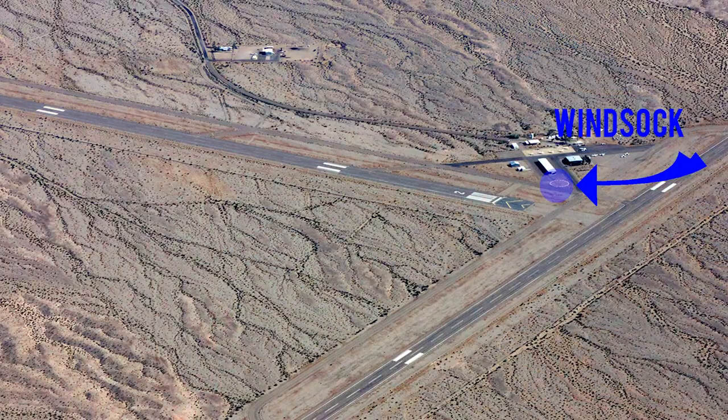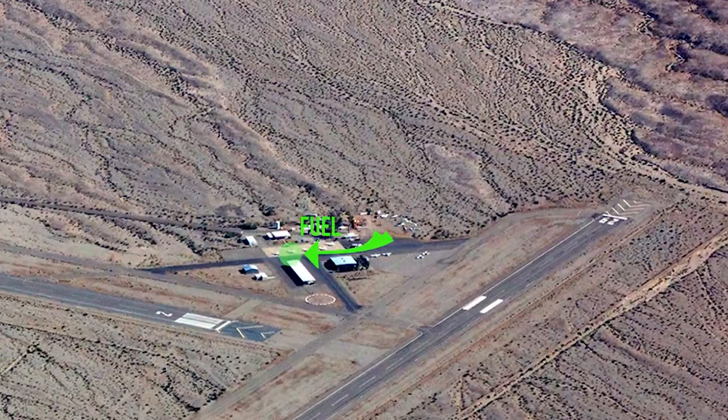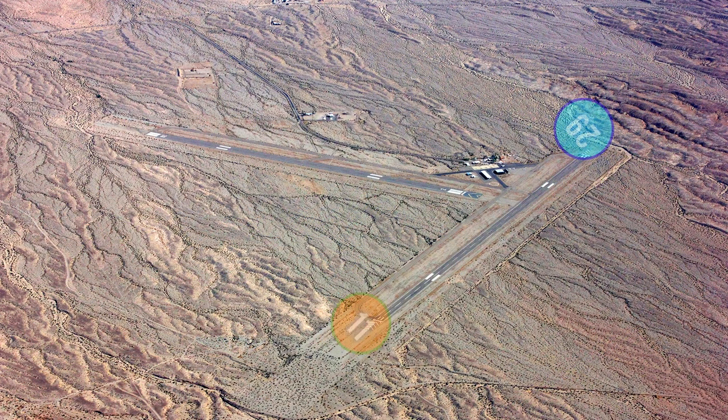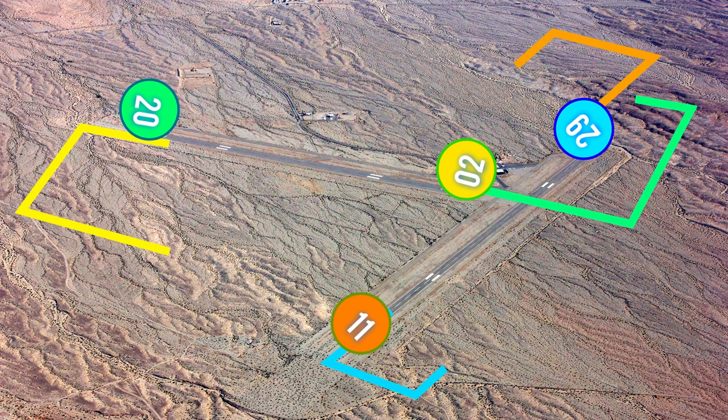This airport has a windsock. 100 low lead and Jet A are available. Runway 02-20 is 4,235 feet long and 100 feet wide. It is a left pattern for all runways.